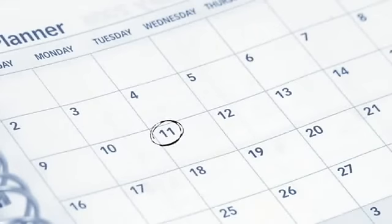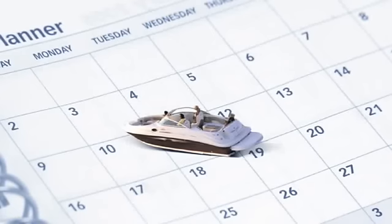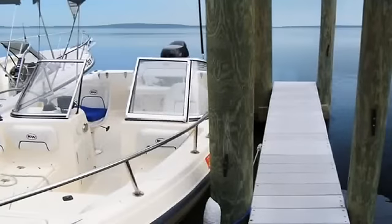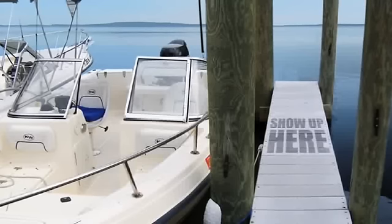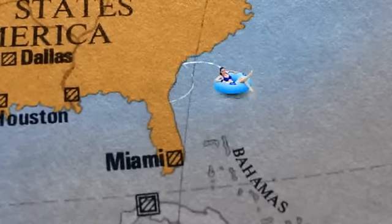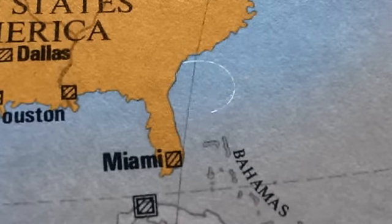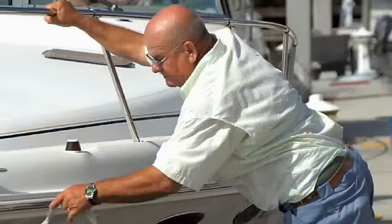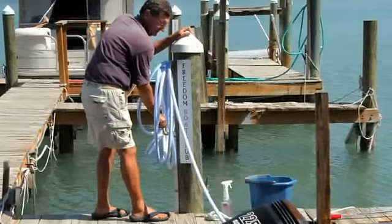Let's do an example. Let's say you want to try out your new membership. Choose the day you want to go out and the boat you're looking for — how about a bow rider on Tuesday? That Tuesday, you show up at the dock and find your bow rider fueled up and waiting for you. From here, it's up to you. Maybe cruise up the coast, stop somewhere for lunch. Maybe float for a while. When you're done, you simply head back to the dock where the boat club staff will be waiting. Leave the boat with them, and that's it.